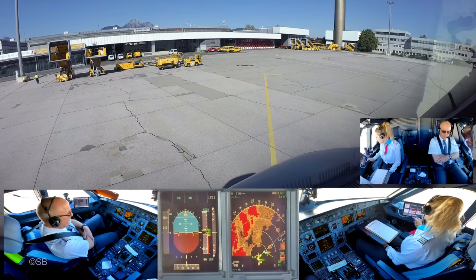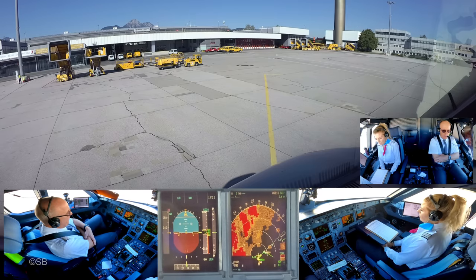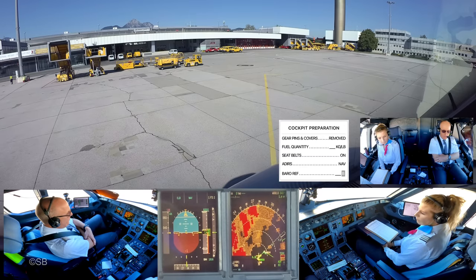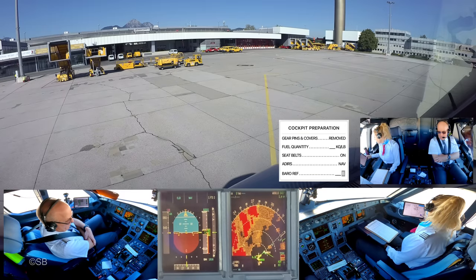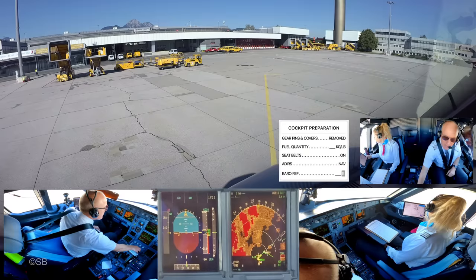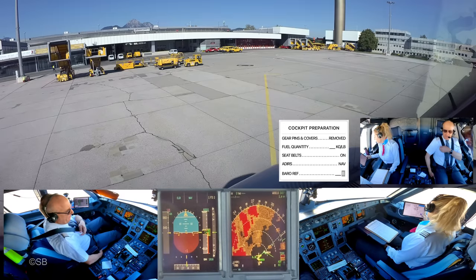No special threats because we leave the mountainous area. No questions. Cockpit preparation checklist. Fuel quantity: 5,140 kilograms and that is balanced. ADIF.